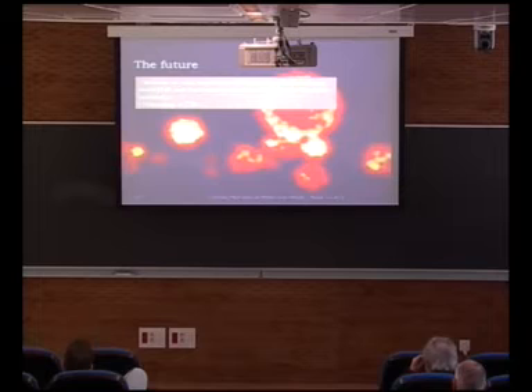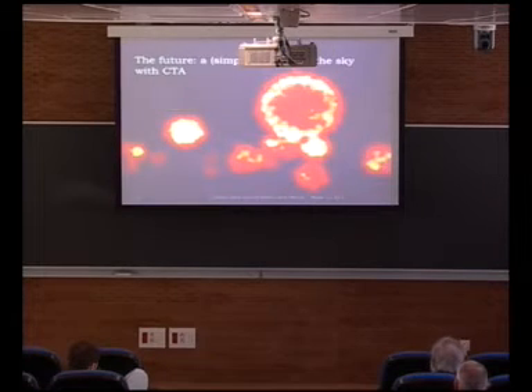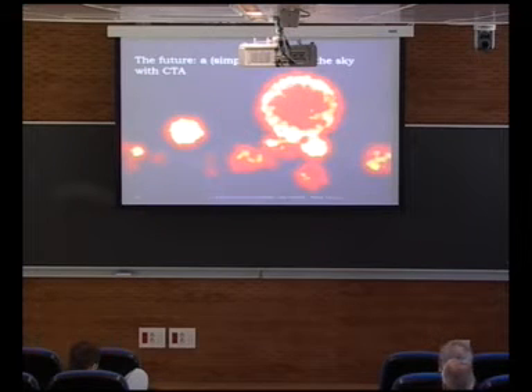Moving into the future: to map the density of cosmic rays in our galaxy, you really have to detect all the supernova remnants and clouds around them across the galaxy. You need a detector at least 10 times more sensitive — that's something I'll show at the end called CTA. This is a simplified view of the sky with that new detector, showing large supernova remnants sometimes interacting with molecular clouds — a science fiction look of the sky with a more sensitive instrument.